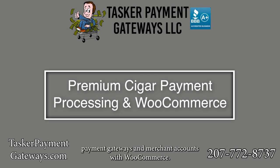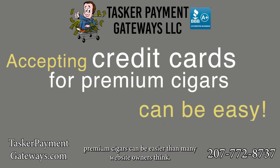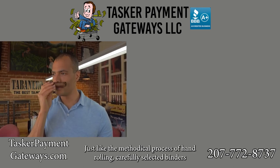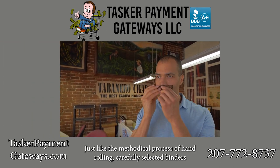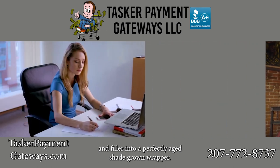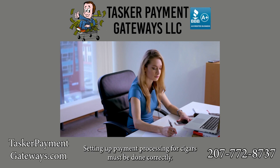Premium cigar payment gateways and merchant accounts with WooCommerce: accepting credit cards on a tobacco website like one that sells premium cigars can be easier than many website owners think. Just like the methodical process of hand-rolling carefully selected binders and filler into a perfectly aged shade-grown wrapper, setting up payment processing for cigars must be done correctly.